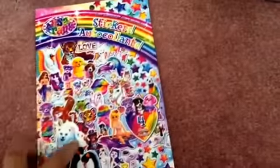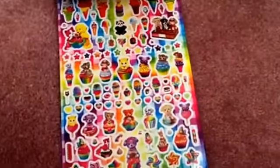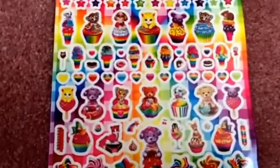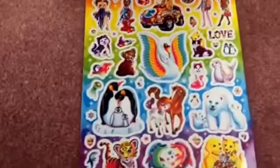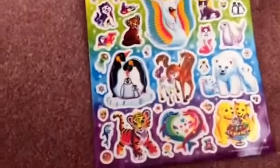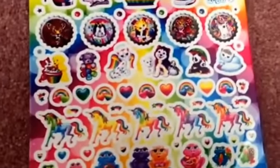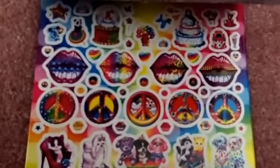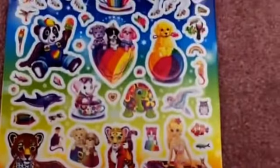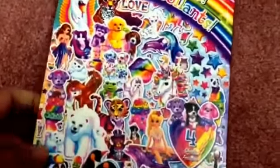I also saw this — the Lisa Frank sticker book. I don't think I've picked it up before. Look how cute it is with little animals sitting inside a cupcake, lollipop ones, and all these animals. I love the colors, I love Lisa Frank — unicorns, rainbows, the peace sign, lip ones. Very fun. It's like a four-sheet pack, super fun.